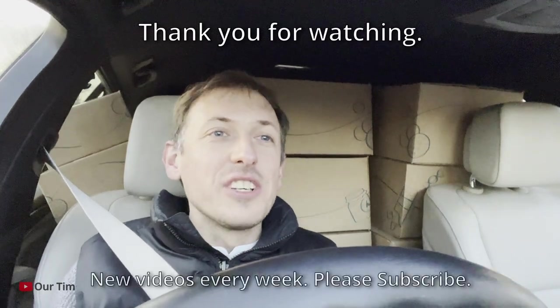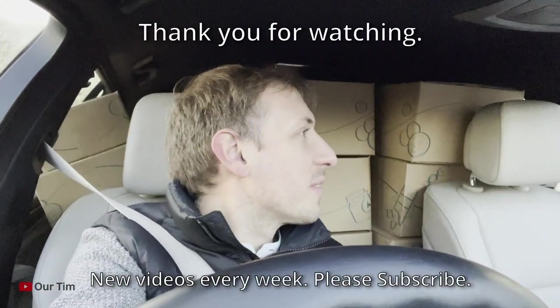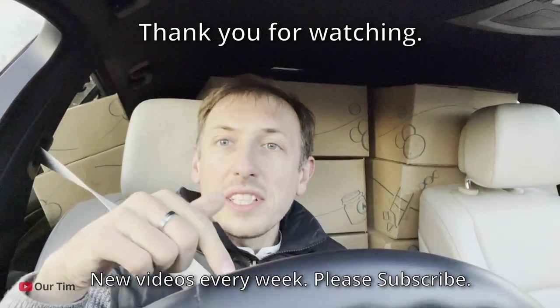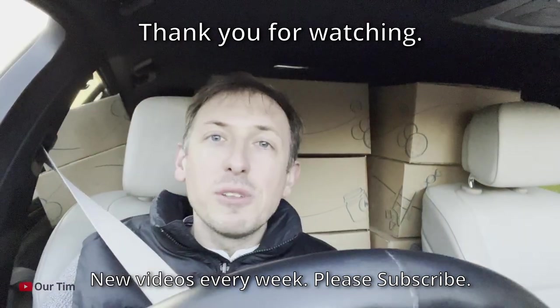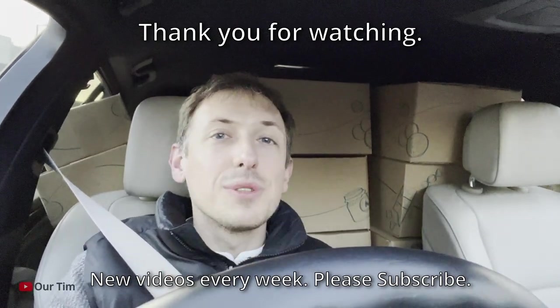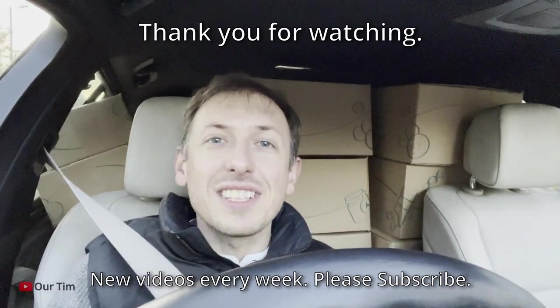Thank you very much for watching this video guys. I know it's been a short and sweet one, but if you've only just discovered my channel, check out the rest of it — there's lots more on this car, my 5 Series, which has now done 154,000 miles. I post new videos every week, so if you've enjoyed this video hit the thumbs up, and right next to it there's a subscribe button — hit that and you'll get a new video from me every week. Until next time, thanks very much for watching.